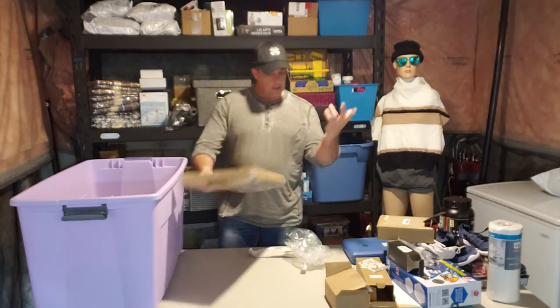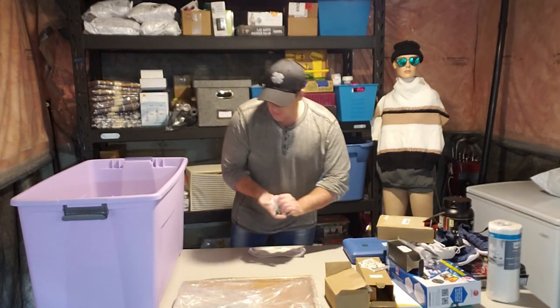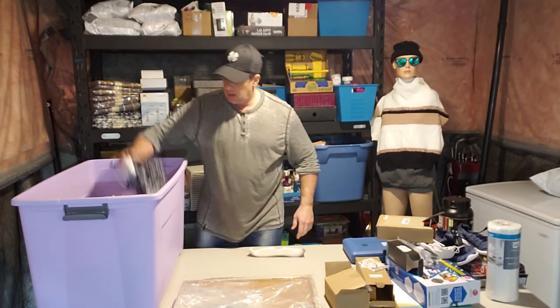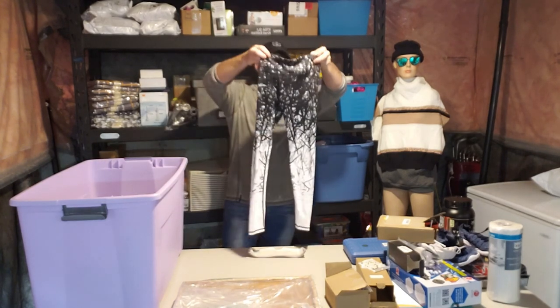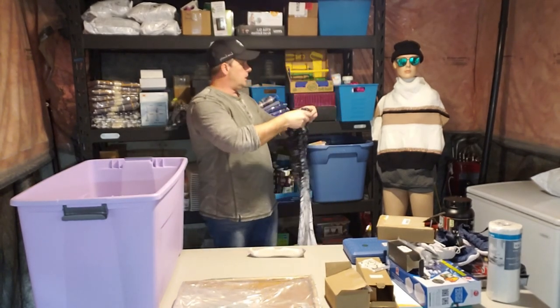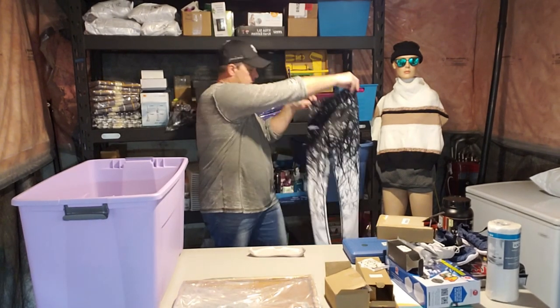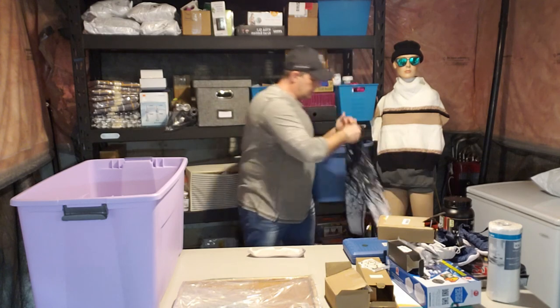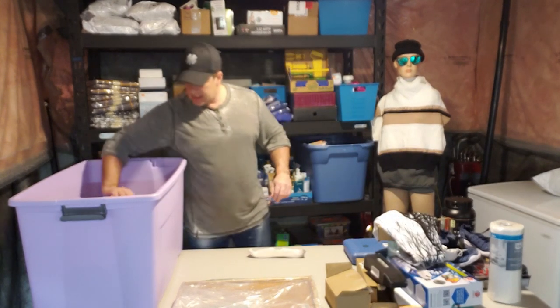A board or tackle item — not quite sure what it's for. Women's workout tights — extra small. Nice.